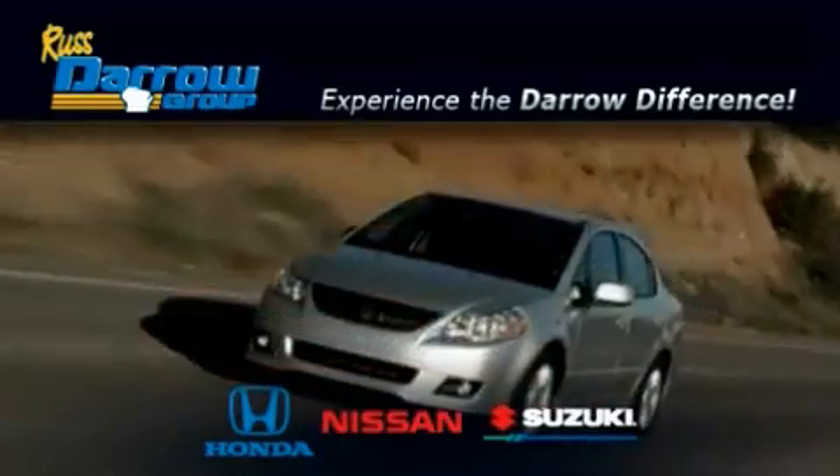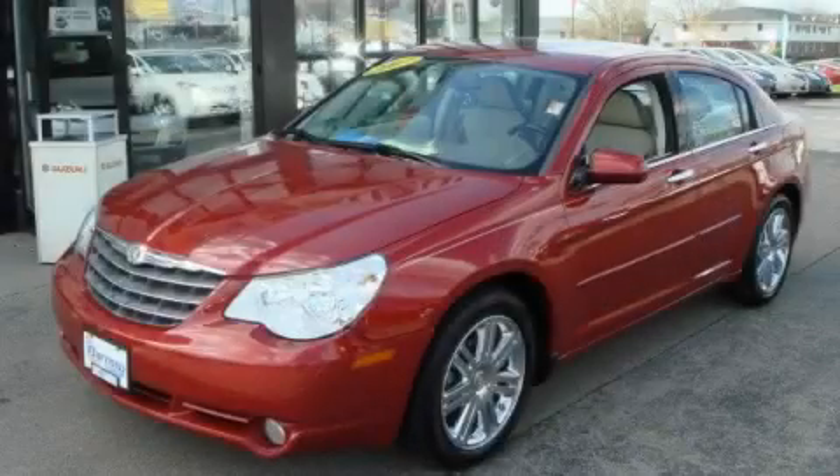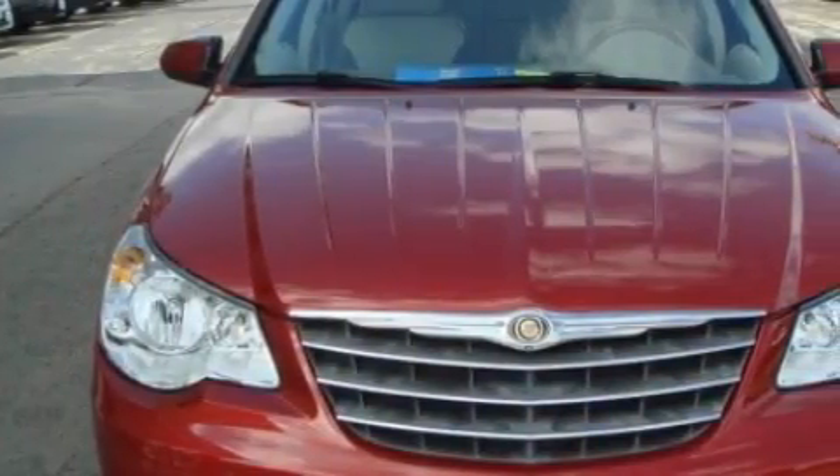Another fine vehicle offered by Rust-Aero Honda Nissan Suzuki. This is a 2007 Chrysler Sebring. It has a 3.5-liter six-cylinder engine and an automatic transmission.